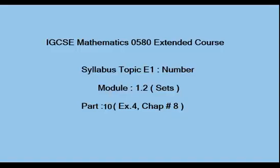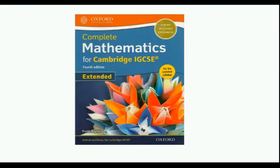Hello and welcome to IGCSE Mathematics 0580, extended course syllabus topic E1, number module 1.2, which is about sets — part 10 of exercise 4, chapter number 8. We are using Complete Mathematics for Cambridge IGCSE Extended course written by David Rayner.